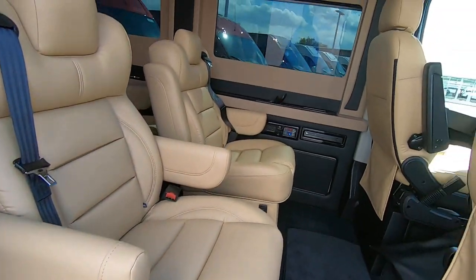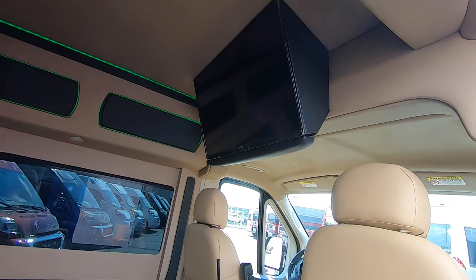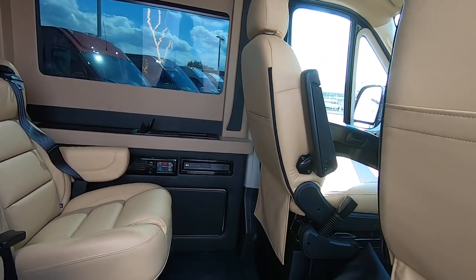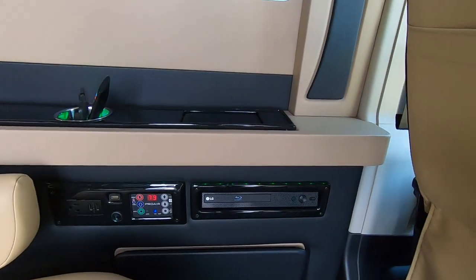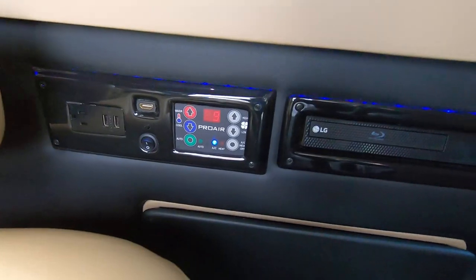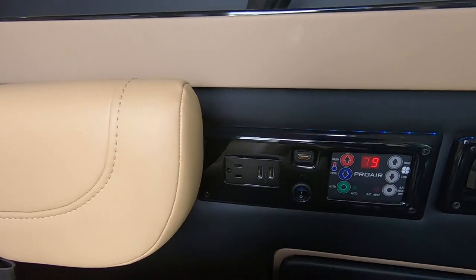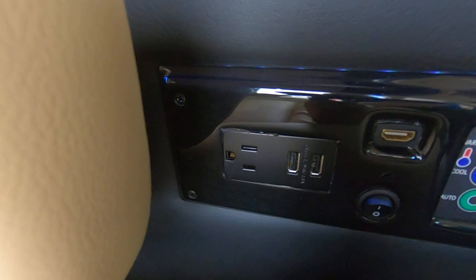There are also USB ports as well as a 32-inch mounted TV up top. There's a small media hub with your Blu-ray DVD player, a rear HVAC system, USB chargers, and a 110-volt wall outlet.